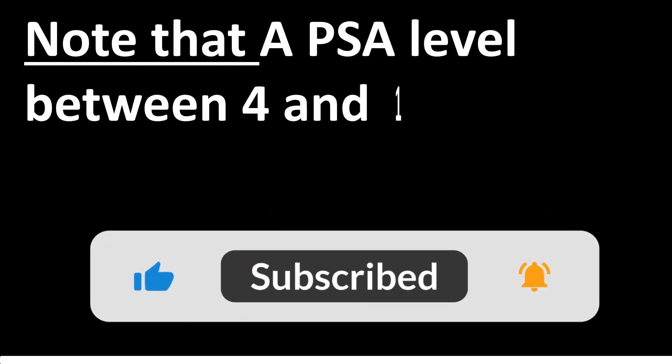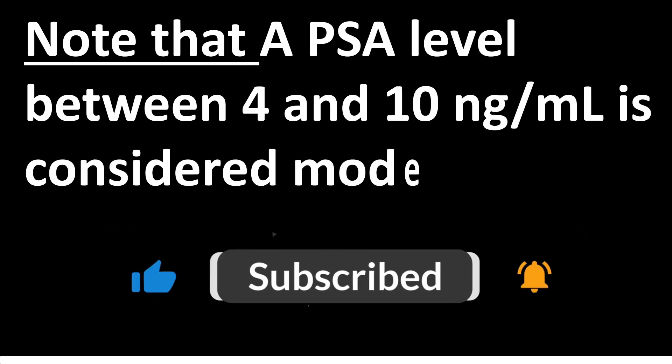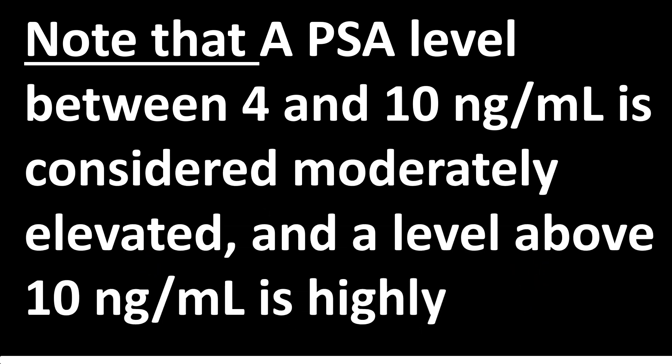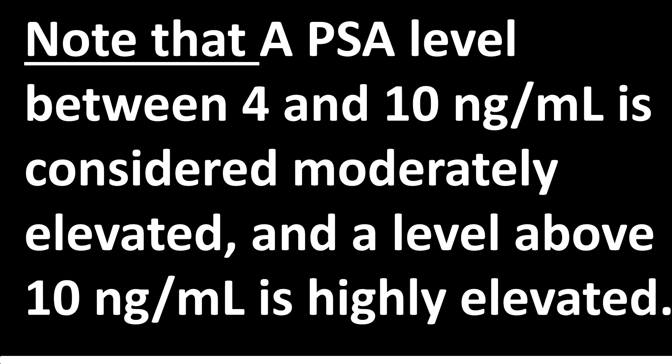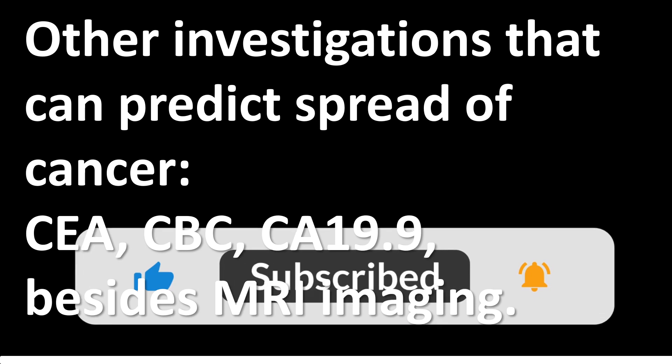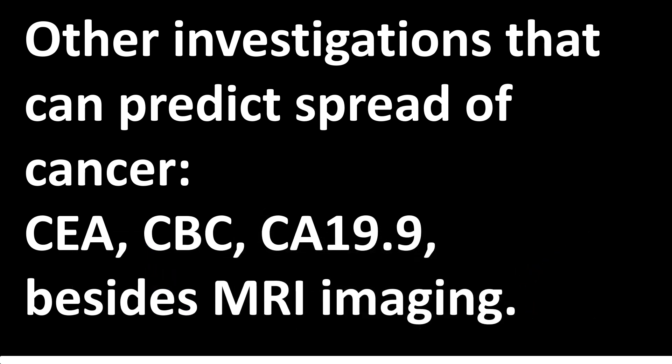Note that a PSA level between 4 and 10 nanograms per milliliter is considered moderately elevated, and a level above 10 nanograms per milliliter is highly elevated. Other investigations that can predict spread of cancer include CEA, CBC, CA 19.9, MRI imaging, and blood tests.